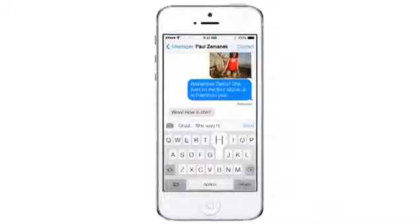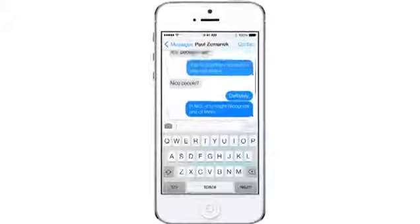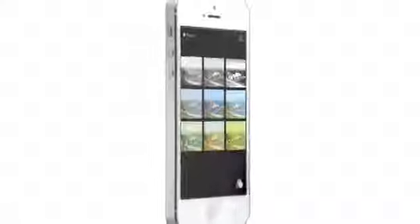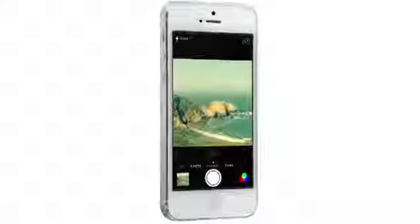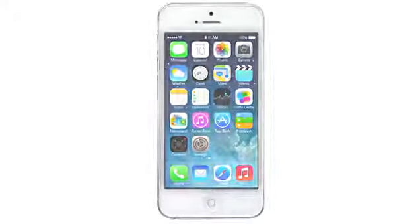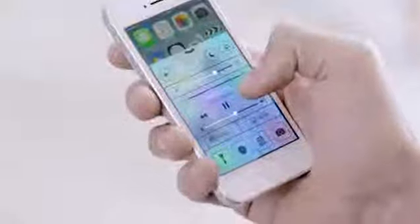While iOS 7 is completely new, it was important to us to make it instantly familiar. We wanted to take an experience that people know very well and actually add to it, to make it more useful, to make it more enjoyable. In addition to the redesigned user interface, iOS 7 comes with some great new features and enhancements. The controls you want to access quickly are all in one convenient place with Control Center — one swipe from any screen opens up a set of useful controls.